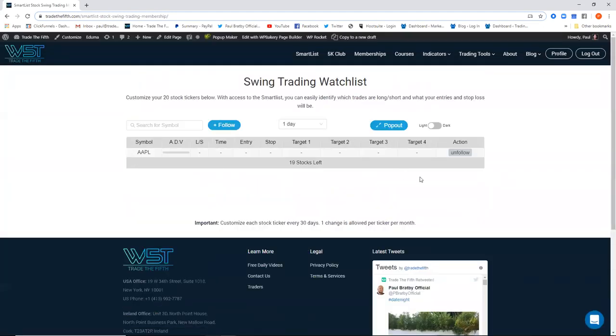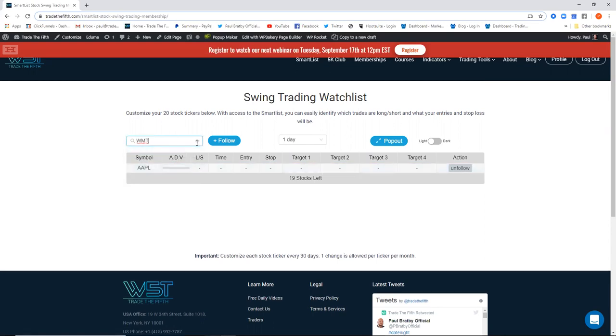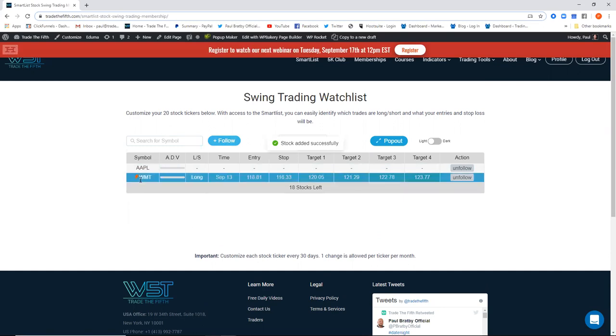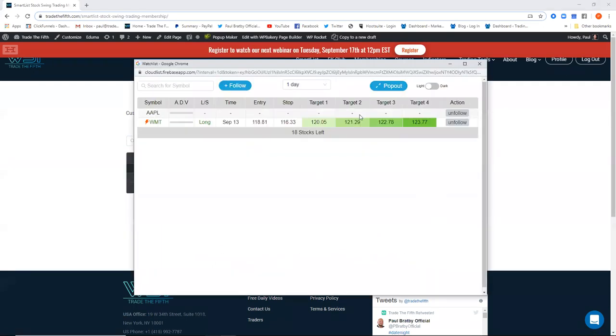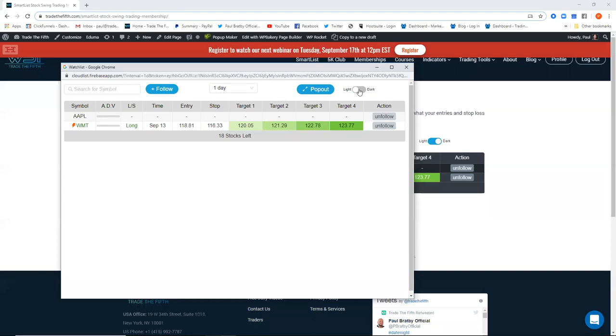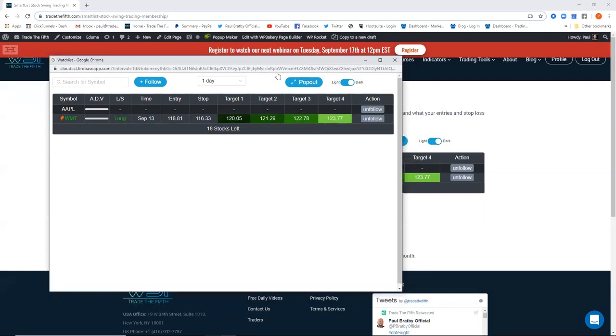For example, if I access the stocks membership — there's no data in there at the moment, just Apple. With the stocks, you can add up to 20 stocks at a time for swing trading. If I put Walmart in there, I can add it to the watch list. It had a signal on the 13th for a long. I can make it dark, and I can build a list of 20 strong stocks for breakouts for swing trading on the daily timeframe. You can renew those 20 stocks once every 30 days.